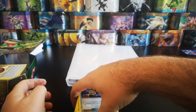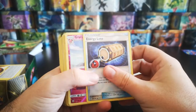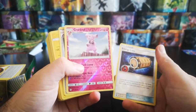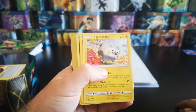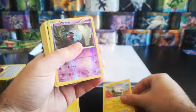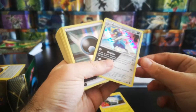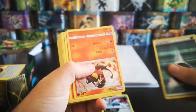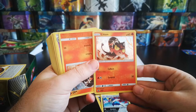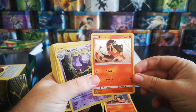Let me have a look now - I do apologize if some of these are upside down. We've got reverse energy, Lotto, Gamble, Maintenance, a holo, Togedemaru promo SM09, Wobbuffet, another holo, Bisharp - not bad - reverse energy, another holo, Litten. So we're getting quite a lot of holos here, which is good.